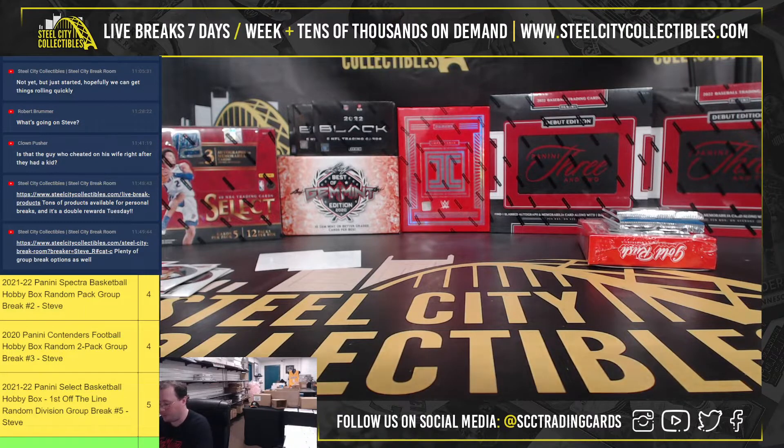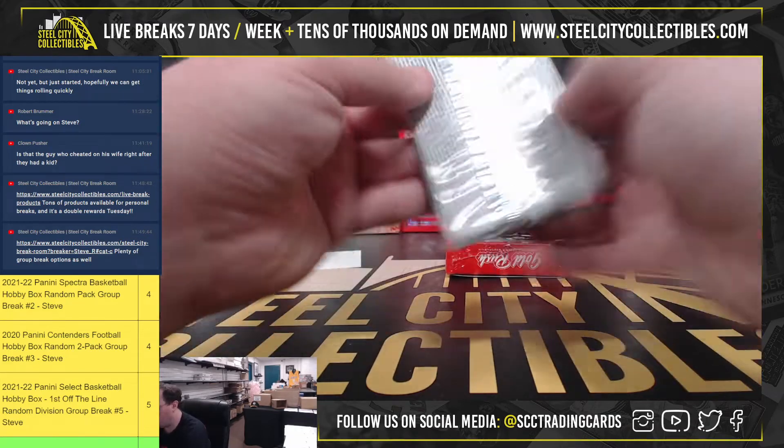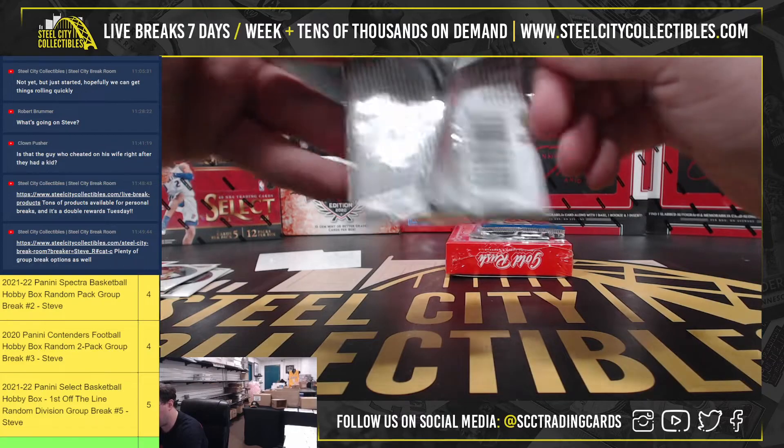Jay Bruce had a pretty good career. Alright, we'll move on to the 1999-2000 Upper Deck Basketball packs.